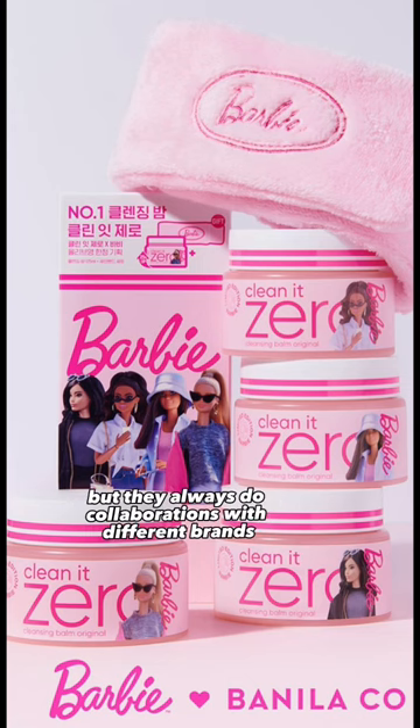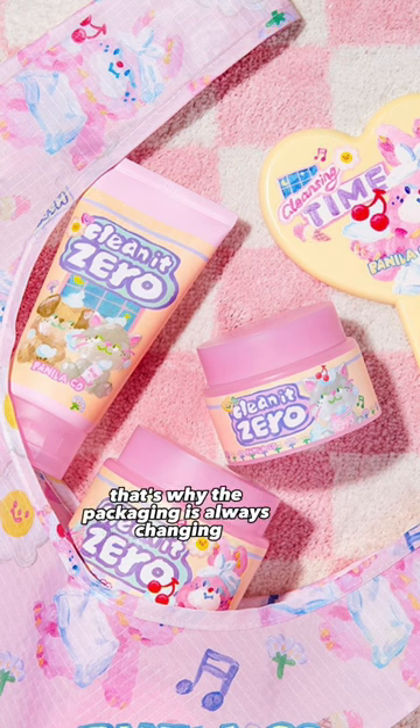Next up is a classic cleansing balm that's very well known, and you really can't go wrong with Benilico. They always do collaborations with different brands, that's why the packaging is always changing.